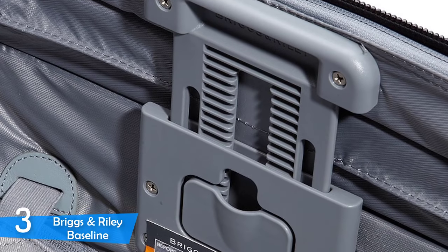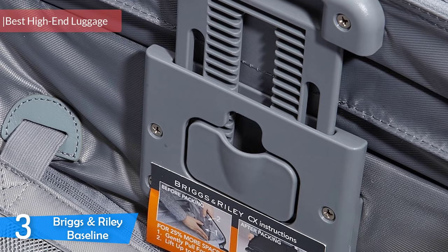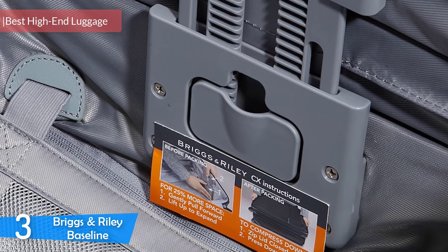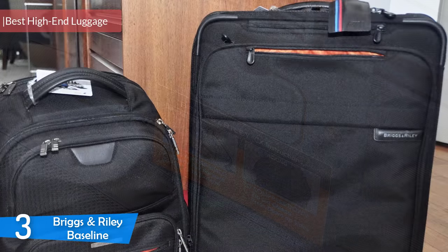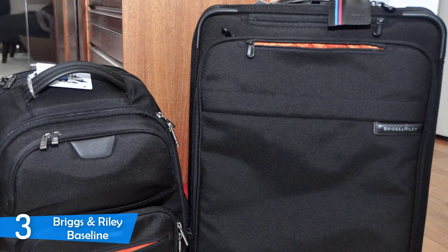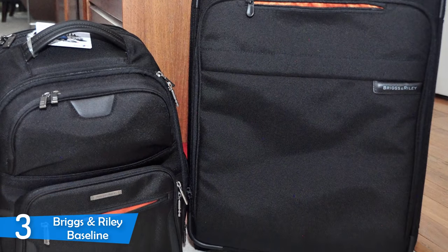At number 3, the Briggs & Riley Baseline. Briggs & Riley Baseline is your best high-end option when it comes to luggage. With its durability, polished looks, tons of features, storage compartments, and ease of use, it is a champion. But it comes at a premium price, which is way out of the price range of most.